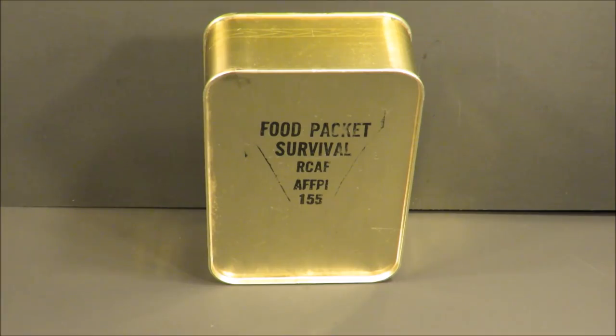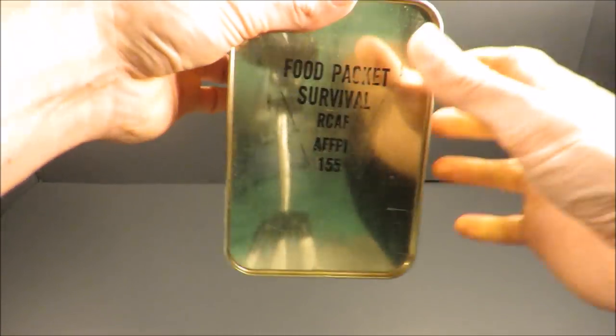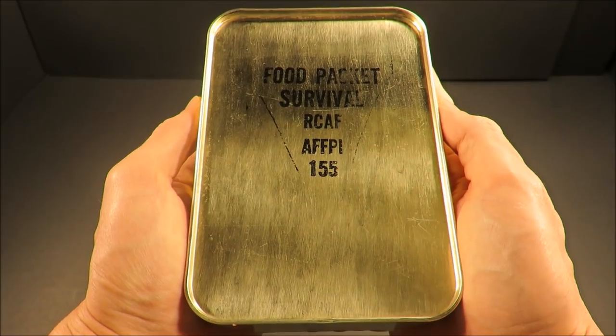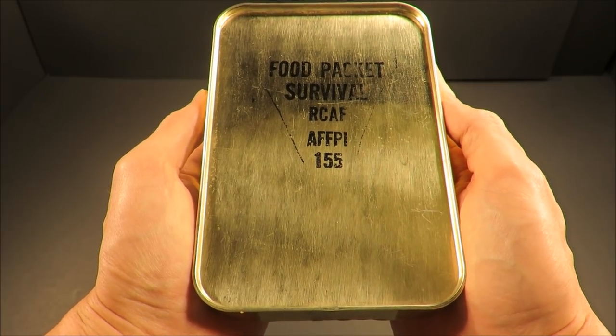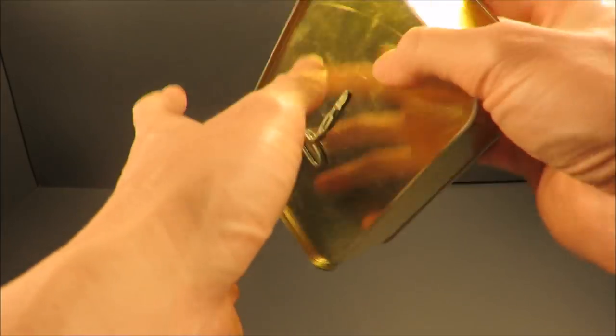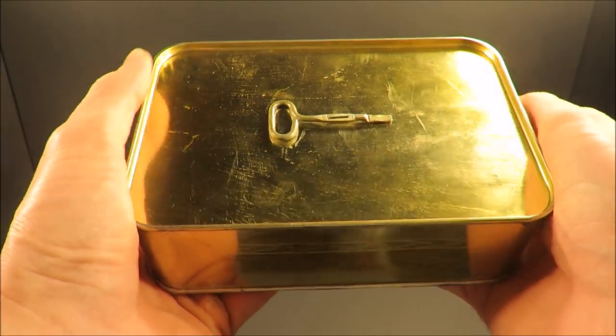This is a Royal Canadian Air Force Food Packet Survival AFFP-1, weighing in at 1 pound 11 ounces and containing approximately 1,750 calories. The Air Force Food Packet-1 was designed to feed a downed pilot for up to 4 days. RCAF pilots were instructed to eat no food for the first 24 hours. Let's check it out.